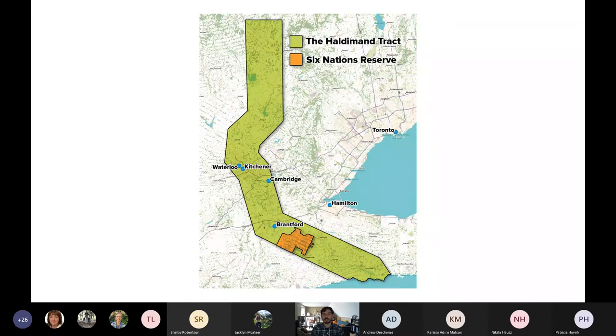When we're talking about doing restoration work, it's really important to consider not just the indigenous history of the land, but the modern indigenous realities on the land. The map I'm showing you shows the former Haldeman Tract, which has been shrunk to the Six Nations Reserve — a tiny postage stamp piece of what used to be the territory of the Haudenosaunee. I think it's important to start there and keep that in mind.